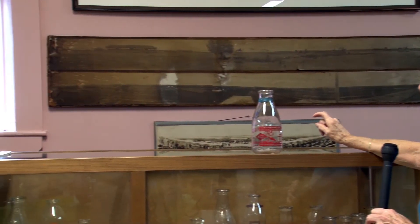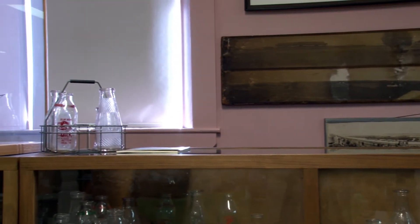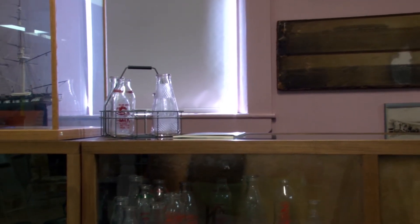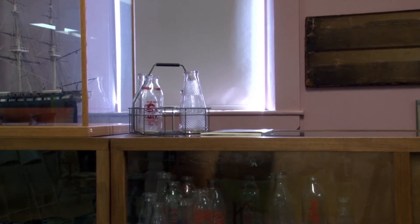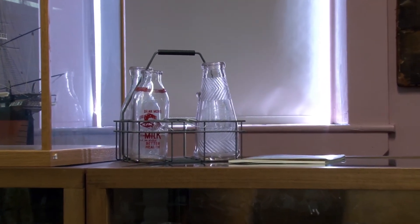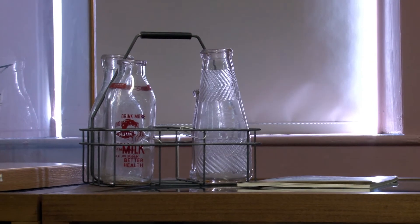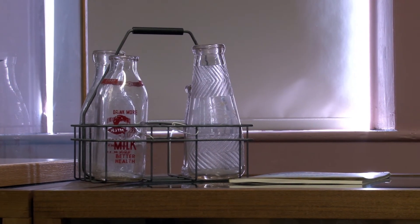It shows you how the milkman would deliver the milk to you — he would get a little note left outside the door telling him how much you wanted and what you wanted. In those days, the milk used to have cream at the top, which some people would remember. It was just great — you'd want to get there first and get that cream. Mom would whip it into whipped cream and use the milk for the rest of the products in the house.